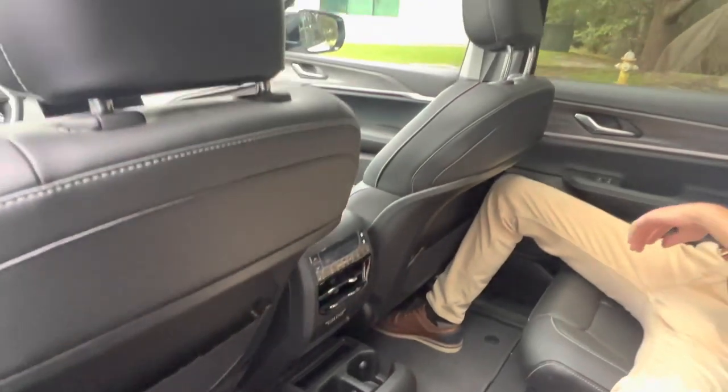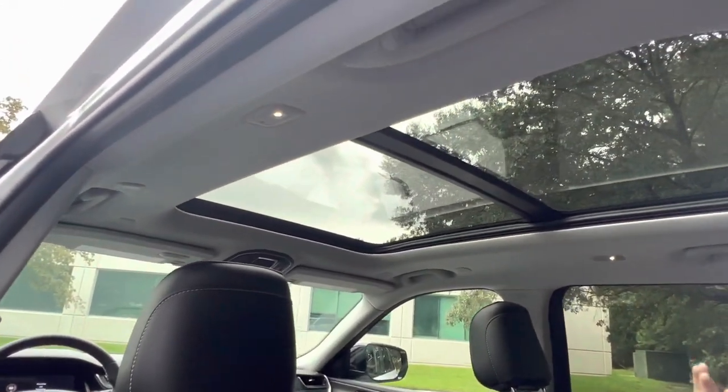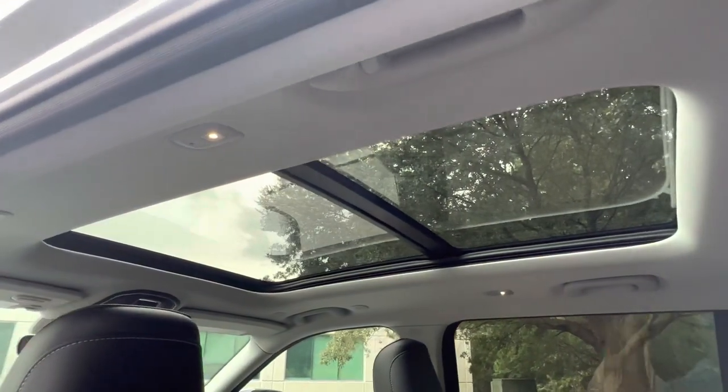Above us, we've got the big panoramic sunroof which stretches over the second row, providing you with tons of light. It does have a power shade, so if it's too sunny you can shut it off and won't even know it's there.